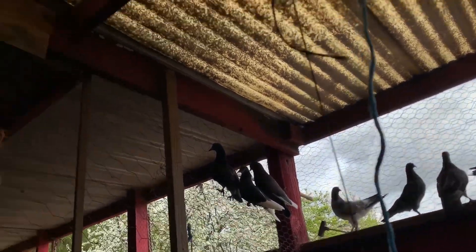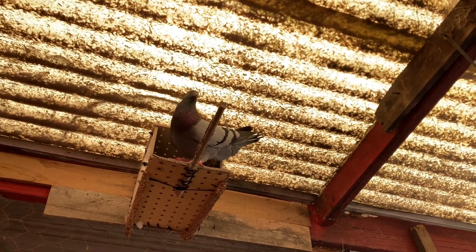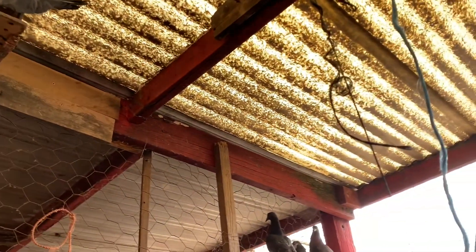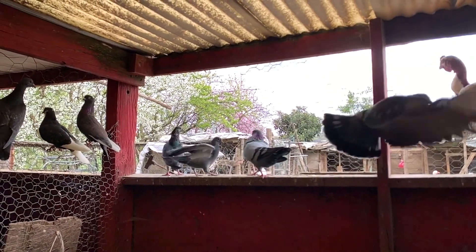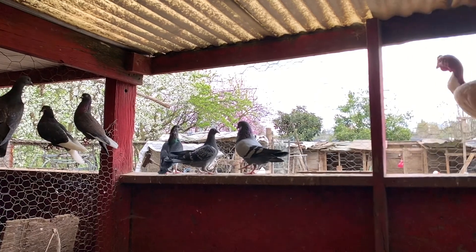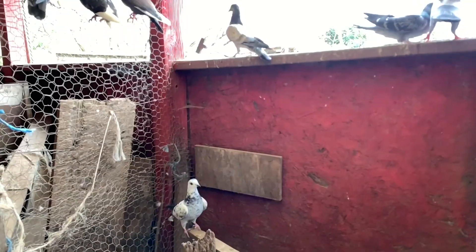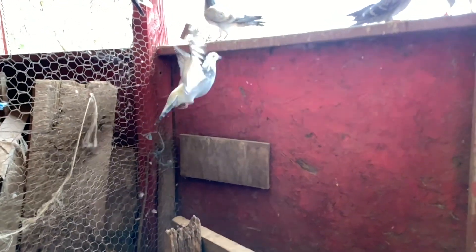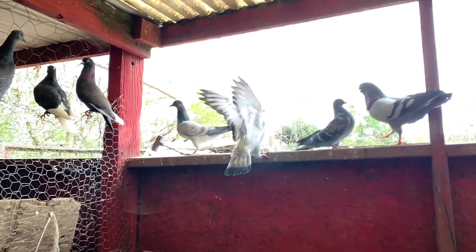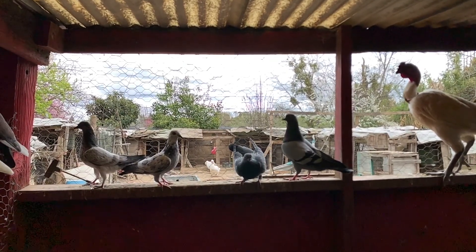These pigeons are very interesting. And you can see them in slow motion here, and how they look when they fly. I especially like this one — it's a white speckled gray offspring from my main batch.